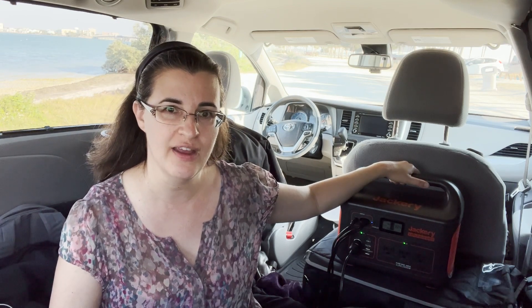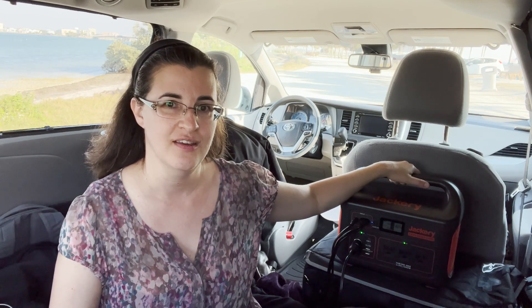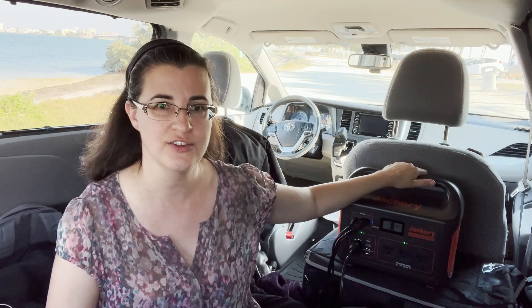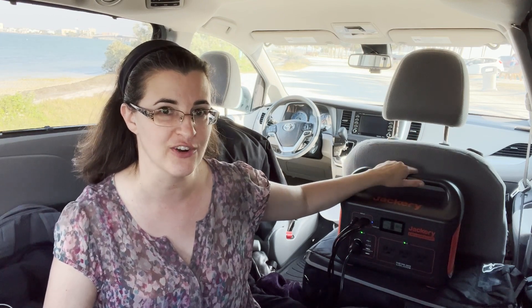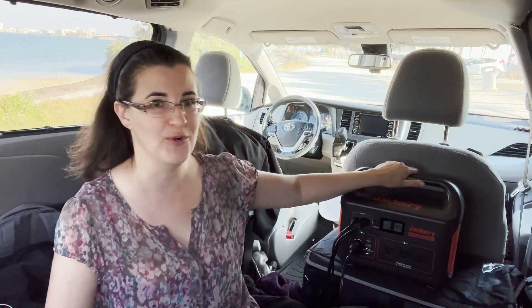My friend has an EcoFlow and his takes 2 hours to fully charge. I would not buy another Jackery. So to answer the question — is a 100-watt solar panel enough to power a 1000-watt-hour Jackery? The answer is no, no, and more no.